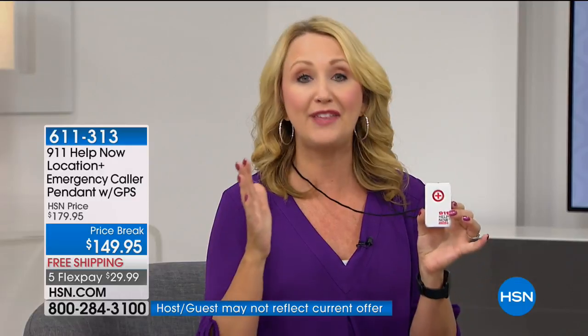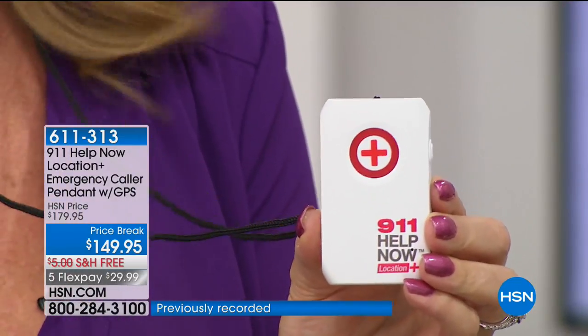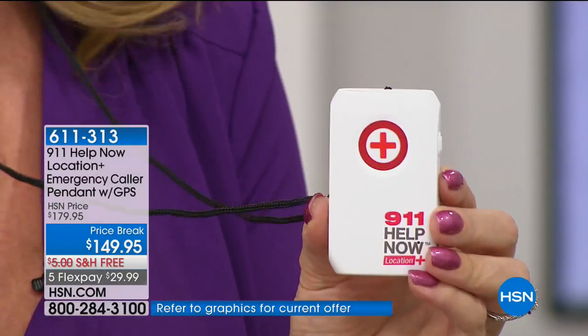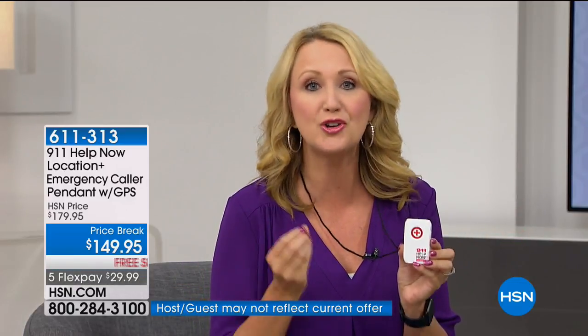If the answer is no, or you're questioning that in any way, this is your solution. With the touch of this one big red button, you are instantly and immediately connected to 911 emergency services in your area. We're not talking about a call center — this isn't pinging around the globe or going internationally. You are directed to emergency services in your area, and the 911 operator is going to be delivered your GPS coordinates instantly and immediately. With no monthly fee, this could save you a lot of money and give you incredible peace of mind.